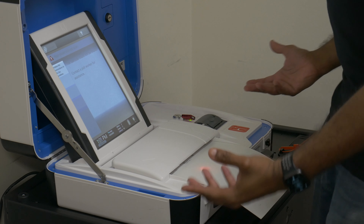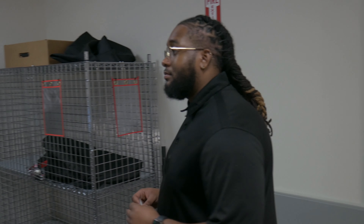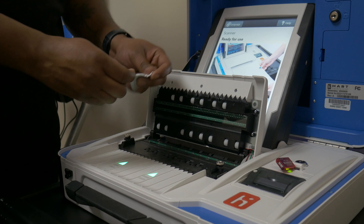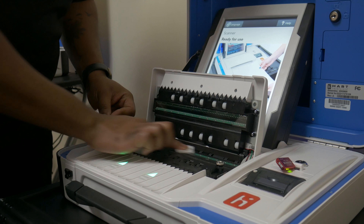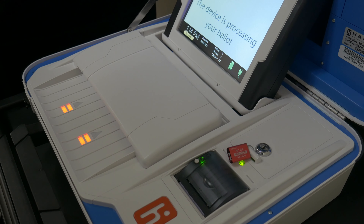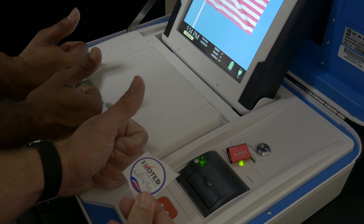Sheet fails to scan: If the scan unit rejects a printed ballot, you can attempt to flip the ballot over and re-scan it. Failing this, you're able to lift the cover on the ballot reader and clean the glass panes with an alcohol wipe to remove any dust or debris and attempt to re-scan the ballot. If these steps fail, the ballot will have to be reprinted.